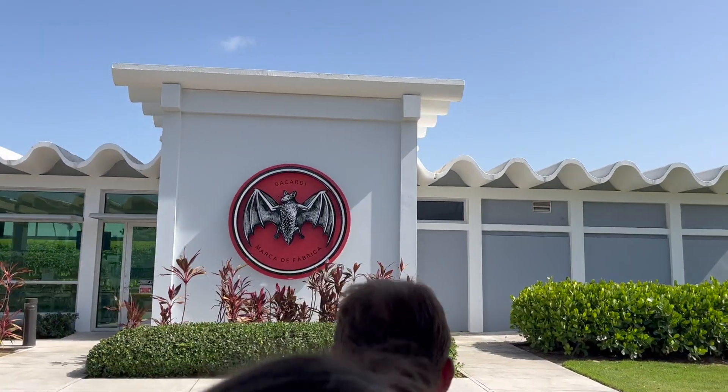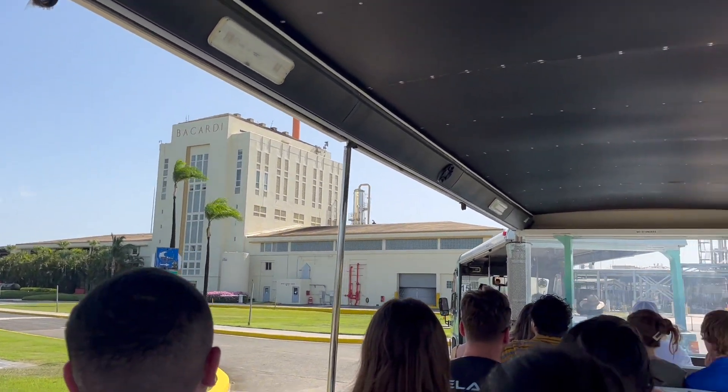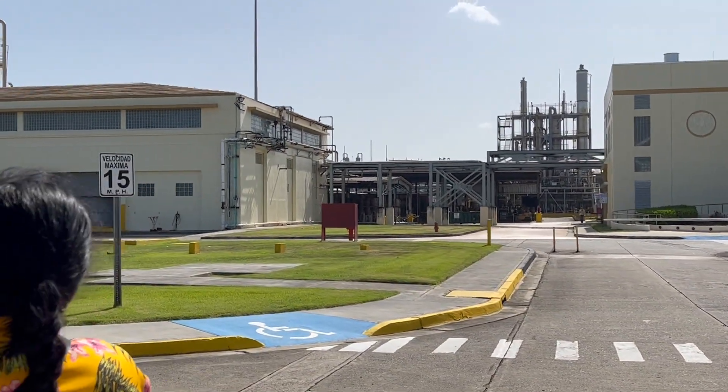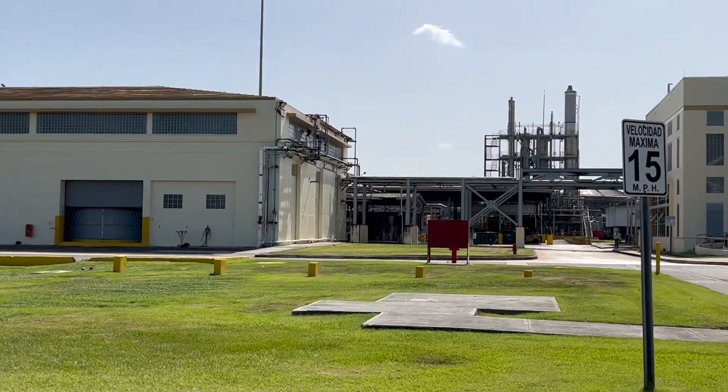Now we're arriving into our production facilities. Right here on the corner, we've got an edificio from Jose Gomez. It was named after a former master blender, Jose Gomez.